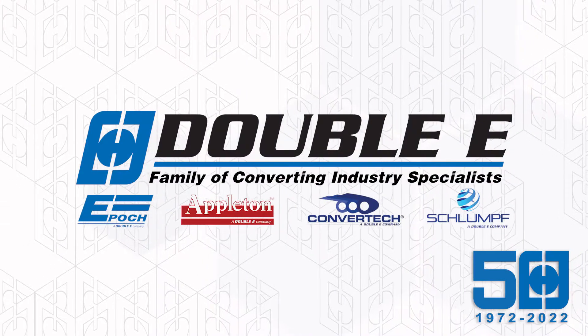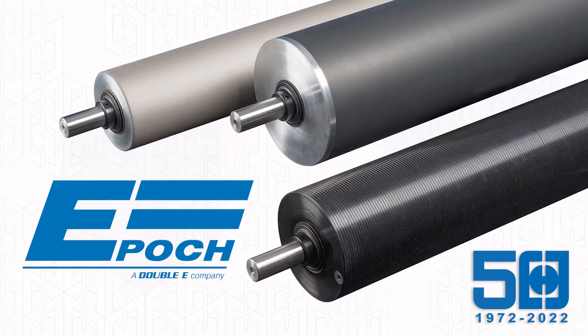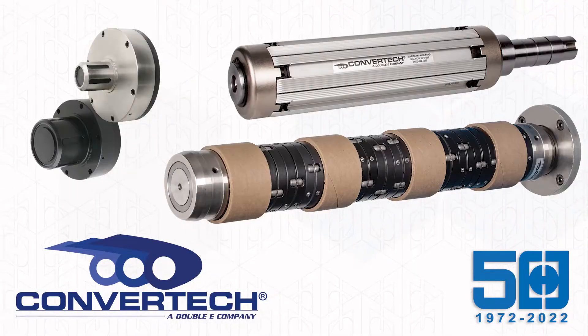Today, along with the Double E family of converting industry specialist partners — Epic, Appleton, Convertec, and Schlumpf —